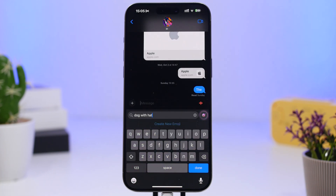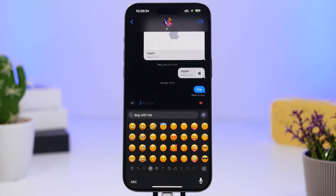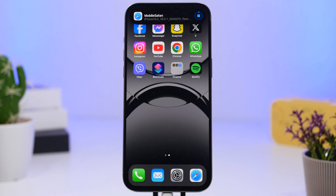One really cool thing with iOS 18.2 is that you can create new emojis with Genmoji. When you go to search for an emoji and use words to describe one that can't be found, it will give you a suggestion to create a new emoji. It will do that once you have access to the Genmoji feature. You also get a dedicated button you can use anytime to create a new emoji.